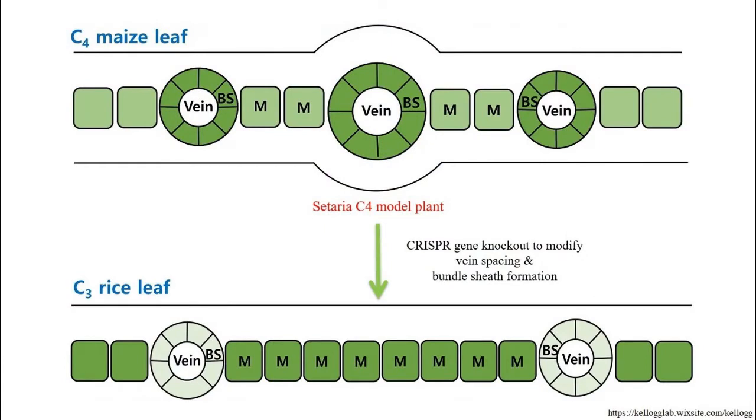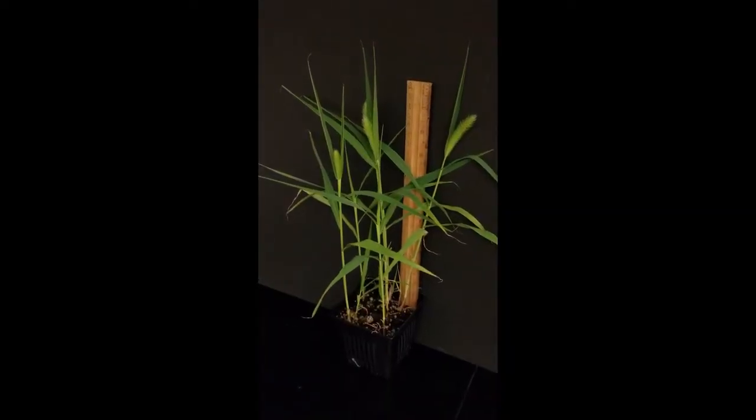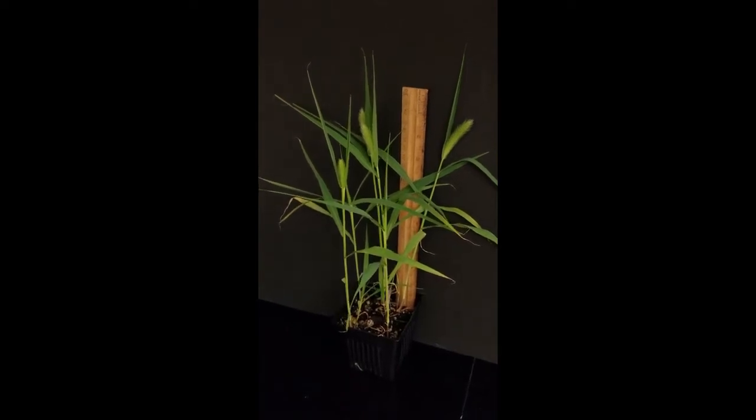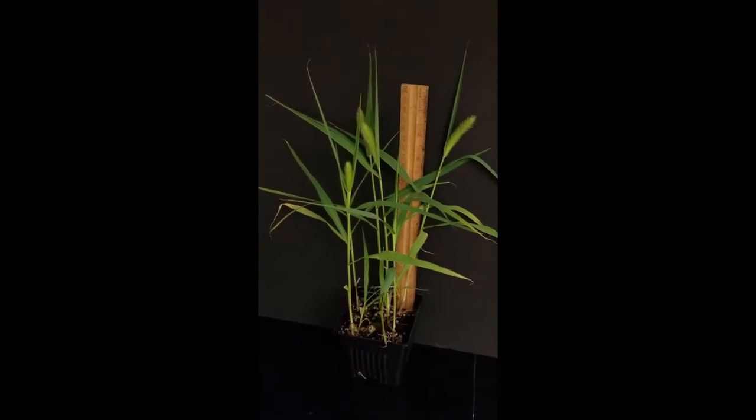However, there are currently no growth chambers at BCIT. Since these phenotypes are easily influenced by growth conditions, the Conviron Gen-1000 short-plant chamber will be perfect in providing a highly controlled environment. With its small size, Setaria can easily fit into this high-quality controlled chamber, where different transformants will be subjected to the same temperature, light, and humidity.